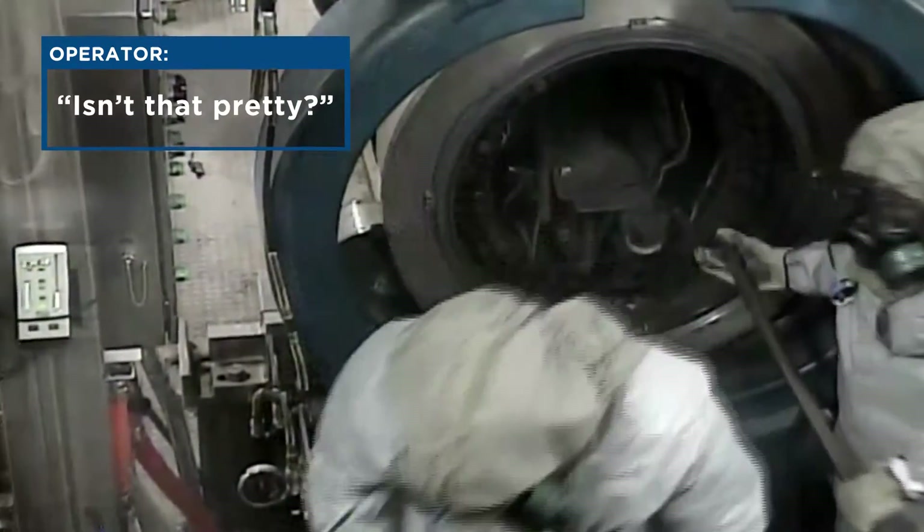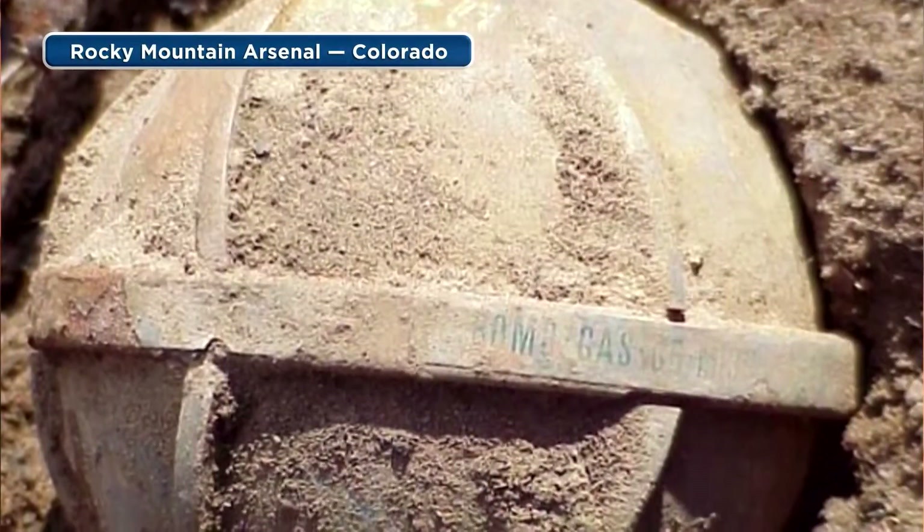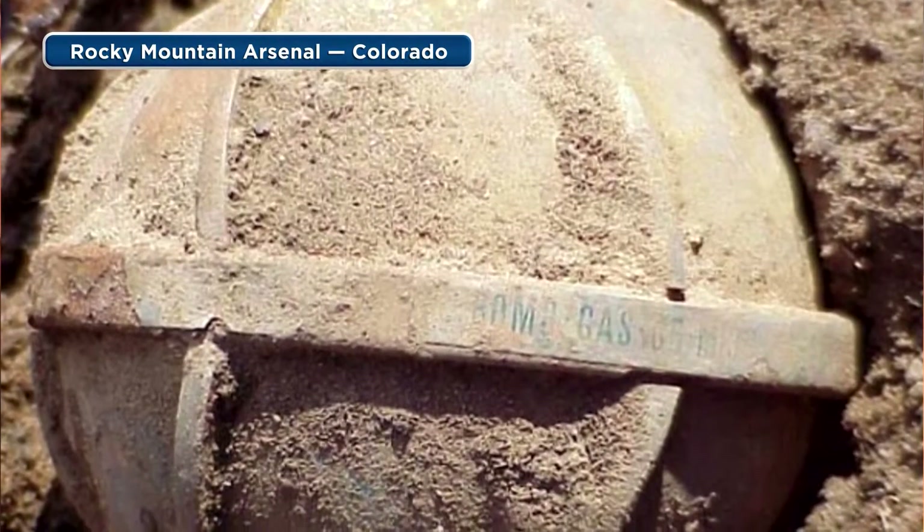EDS has 14 years of operational experience. Its maiden voyage, if you will, was in Colorado in 2001 when we did the GB bomblets that were recovered out at the Rocky Mountain Arsenal.